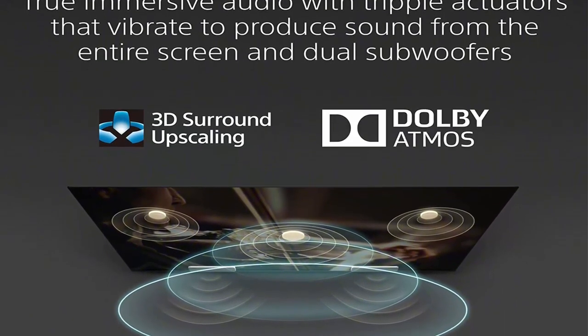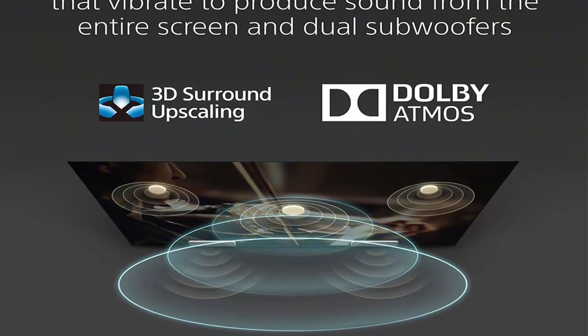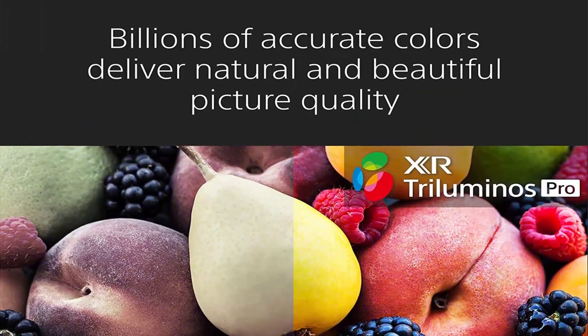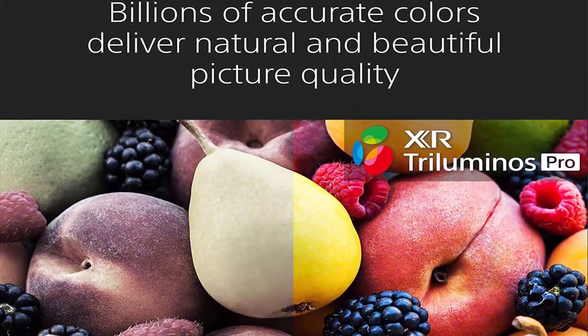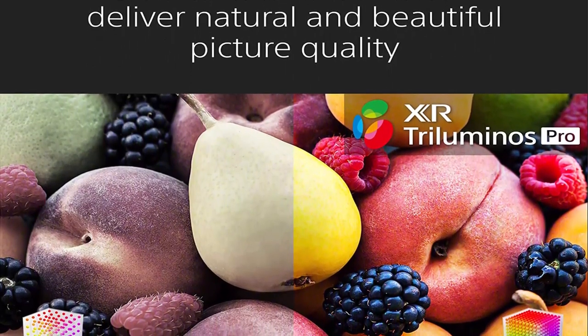Works with Alexa — through an Alexa-enabled device, ask Alexa to change channels, adjust volume, and turn your TV on or off. Enhanced Entertainment: experience immersive cinematic content as the creator intended with support for Dolby Vision, IMAX Enhanced, and Netflix Adaptive Calibrated Mode.